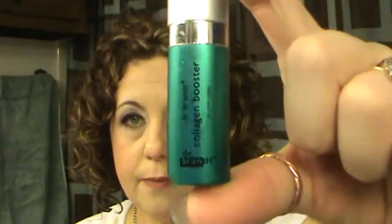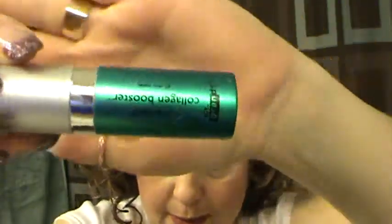Another Prada Candy perfume sample. See by Chloé perfume sample — it was okay after it dried down, but when I first sprayed it I didn't like it at all. I usually like Chloé perfumes but this one just wasn't really for me. The Dr. Brandt Collagen Booster Serum — I didn't really see any big difference with it, so it's not something I would purchase.